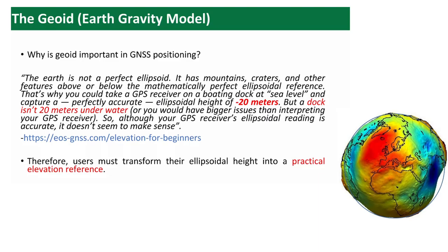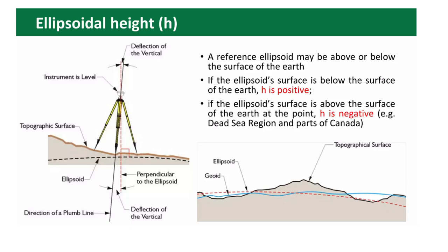The geoid and Earth gravity model — why is the geoid important in GNSS positioning? The Earth is not a perfect ellipsoid. In the picture you can see red areas where the geoid is above the ellipsoid and blue areas where the geoid is below the ellipsoid. We need to reference all our measurements to different reference surfaces. At the bottom of the image you can see the topographical surface, ellipsoid, and geoid.